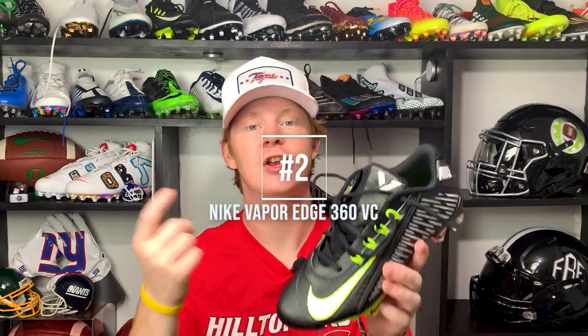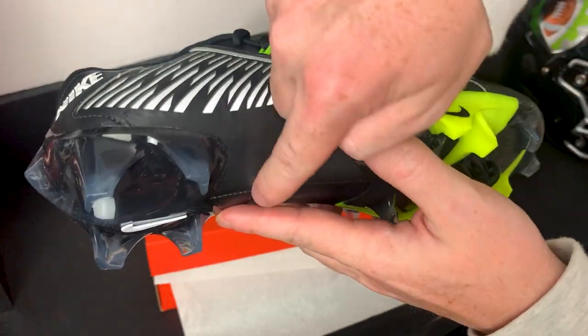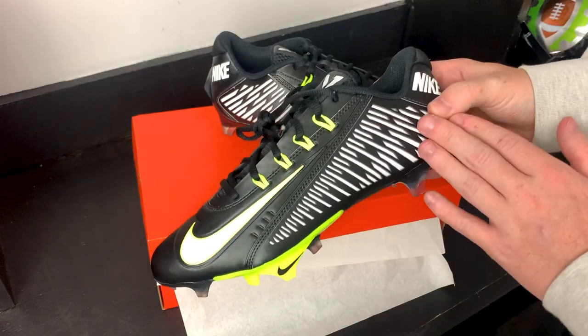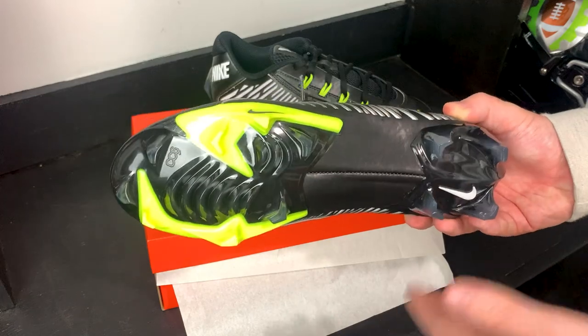Coming in at number two, we have the Nike Vapor Edge 360 VC. These feel super similar to the OG model from 2014 and I truly love them, just not enough to put them at number one. The VC is lightweight, low-cut, and gives you that raw feel on the field — just one of the best cleats I've tried recently. They fit really tight due to their narrow shape, and they have Flywire cables running up the side so when you lace them up tight you get a very secure fit. Unfortunately, you do feel the heel cup digging into the back of your ankle, which is a downside. The Edge traction plate here is two-piece with great cutting ability — not quite the OG vapor carbon plate, but incredibly similar and a great replacement, still giving you that springy feel from the plastic shank.